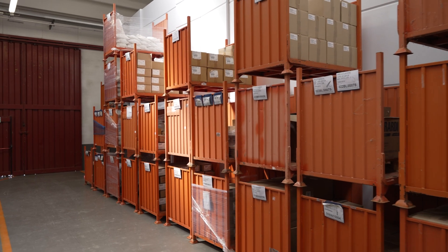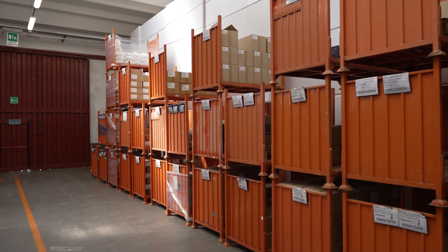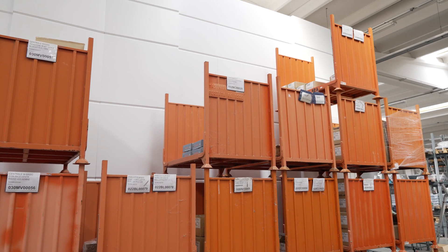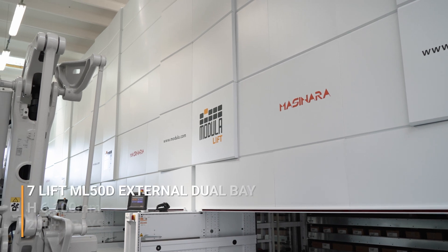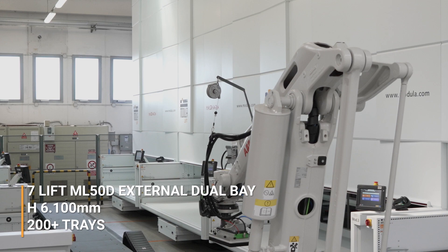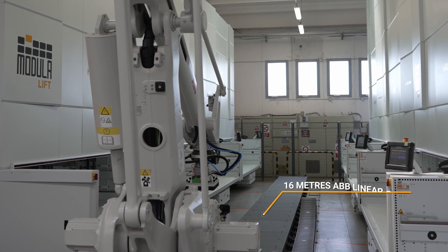Before we invested in Modula, the finished products warehouse was managed using metal containers in which the boxes of items were placed. With the Modula storage system, we have replaced the manual handling of containers with a fully automated management of the warehouse.